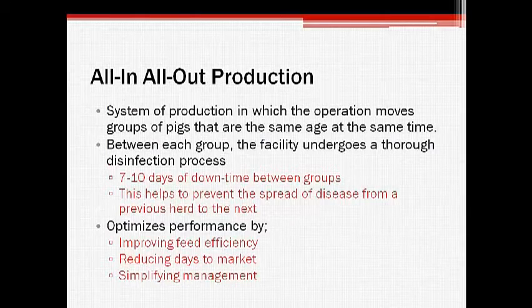A common style of production is known as the all-in, all-out system, in which the swine operation moves pigs of the same age at the same time. Each facility is thoroughly disinfected between each group, accompanied by a period of 7 to 10 days of downtime to prevent the passage of disease from one group to the next, and therefore decreasing the overall incidence of disease.